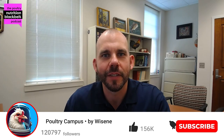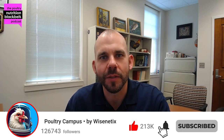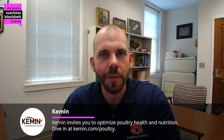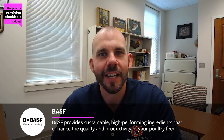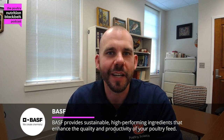Welcome to another episode of the Poultry Nutrition Black Belt Podcast, where we discuss the latest in poultry industry, poultry nutrition research, and industry trends in approximately 10 minutes. My name is Sam Rochel, associate professor in the poultry science department at Auburn University, joined today by a long-time friend and collaborator, Dr. Vanessa Aseri from Kemin, where she works as a technical service manager.